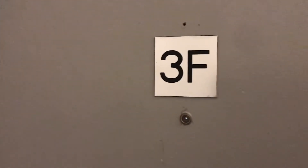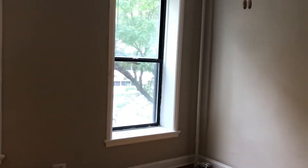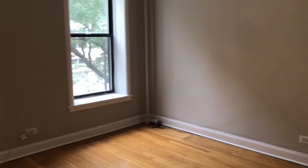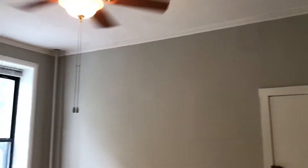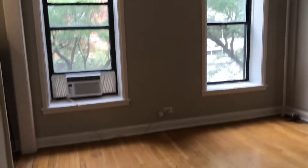Welcome to our one-bedroom apartment 672 3F. This one-bedroom is located in one of our row houses at 672 North Dearborn Street. Here we are on the third floor, and you enter right into the main living area with beautiful hardwood floors.